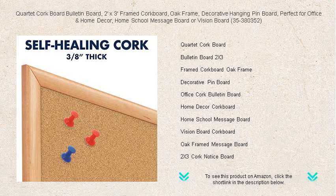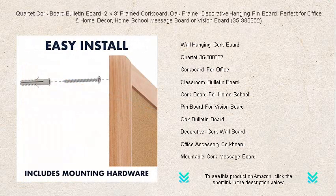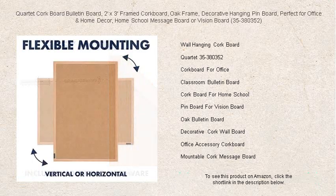The durable cork surface is self-healing, ensuring that it remains neat and presentable even after repeated use. This Quartet cork board, model 353803-52, isn't just functional — it effortlessly blends with your existing decor.